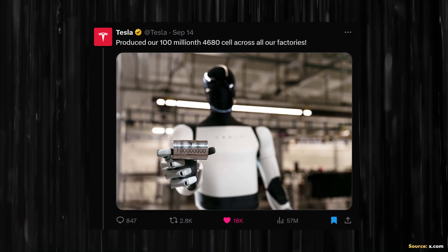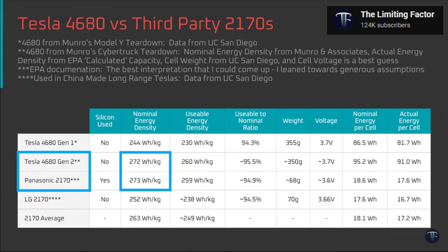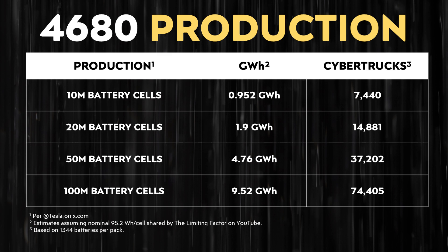Another reason I feel confident calling Tesla's 4680 battery program a success is that mass production is happening and we're at the beginning of what looks like an exponential growth curve. On September 14th, the official Tesla X account posted an image of Optimus holding a 4680 battery cell with the caption: 'Produced our 100 millionth 4680 cell across all our factories.' Using a nominal energy per cell of 95.2 watt-hours — as shared by The Limiting Factor for the second generation 4680 cell — 100 million cells translates to approximately 9.52 gigawatt hours of batteries produced.